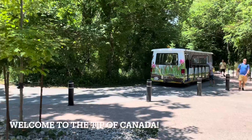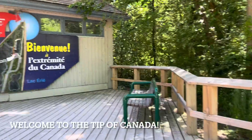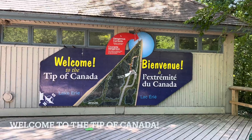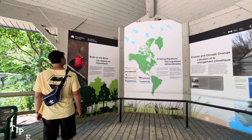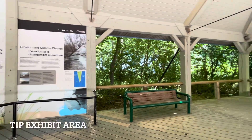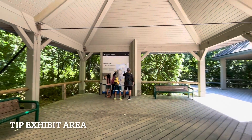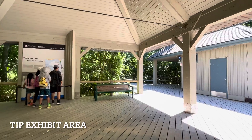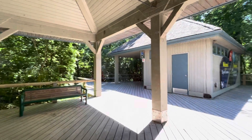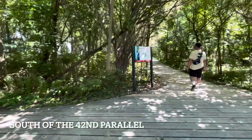We just got off the shuttle and we are at the tip of Canada on Lake Erie. You can hear a lot of birds and lots of nature. Unfortunately, the tower is not available for going up — it has structural problems, so we are not going to be able to go up on the tower. This is very cool. Lots of things I didn't know.